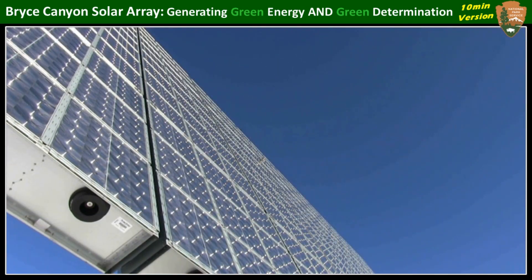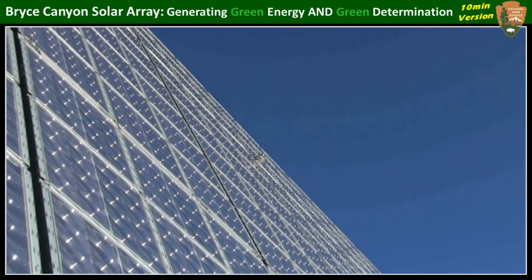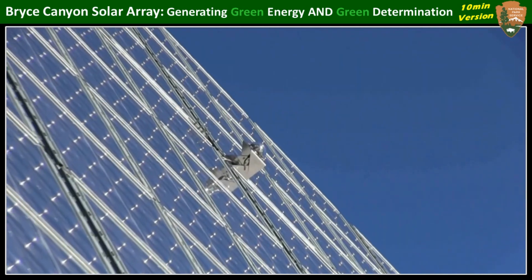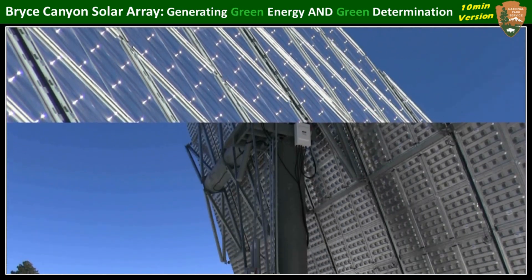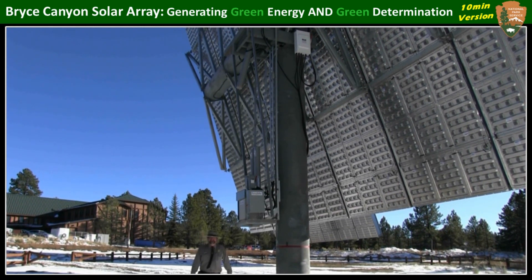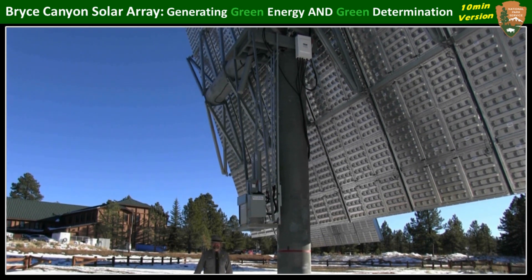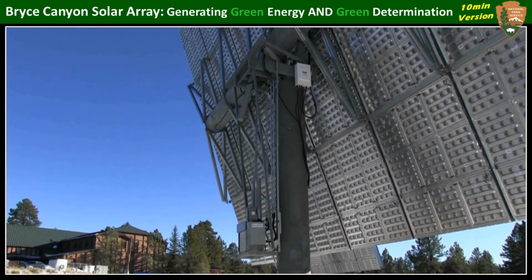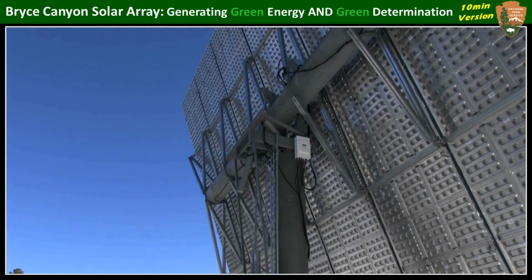That sun sensor up high in the center of the array, the actual amount of current being generated, and a clock drive — like the kind installed on precision telescopes — all work together to tell the motors exactly where the sun is, even on a cloudy day.